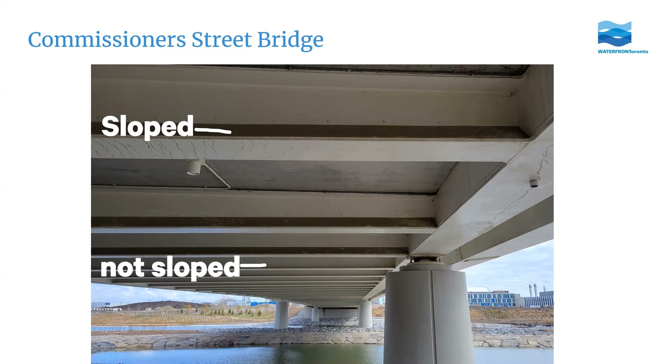The sloped beam design is to discourage birds from nesting above the trails so that people walking or biking don't receive any unwanted gifts. But the bridge is quite long, so most support beams are at the regular 90-degree angle, giving birds plenty of other places to nest if they want.